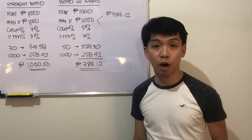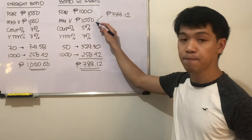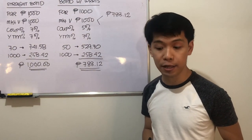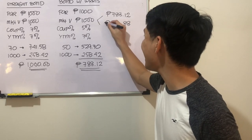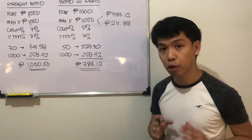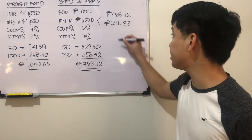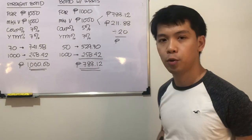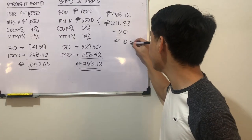If the total value of the bond together with the warrant is 1,000 pesos, the difference must pertain to the warrants, which is 211.88 pesos. Since there are 20 warrants attached to each bond, we divide 211.88 by 20, giving each warrant a value of 10.59 pesos.